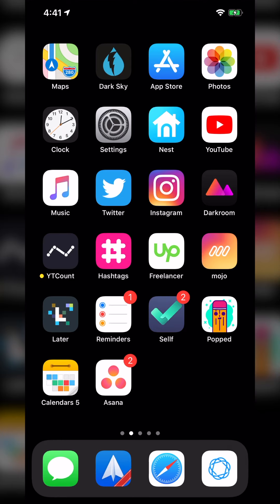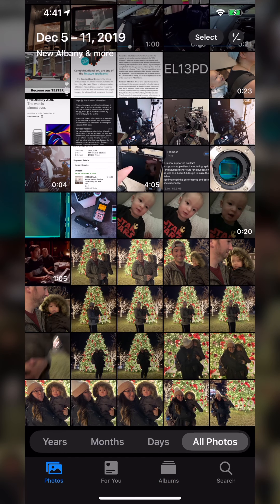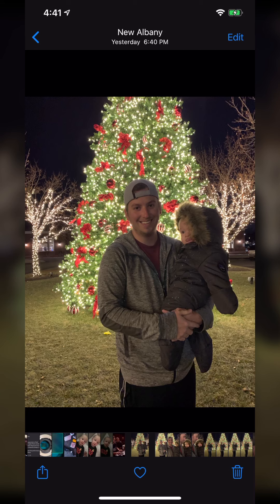The very first one may sound like a cop-out, but it's true — the stock Photos app on iOS is a fantastic editing app and one I often use a lot of the time if I just need to do a quick fix. For example, this photo was taken in a really low-light situation the other night.